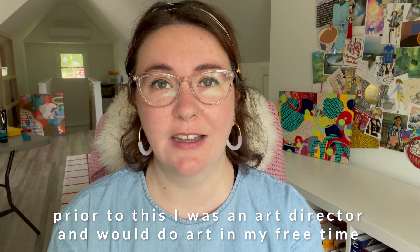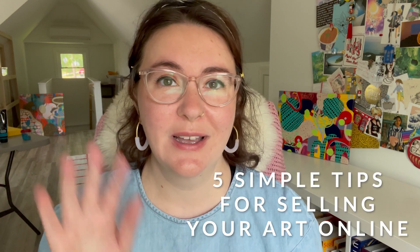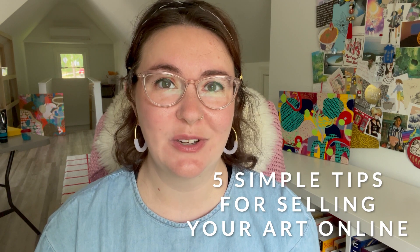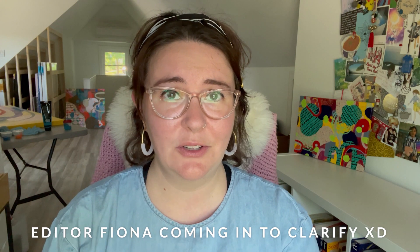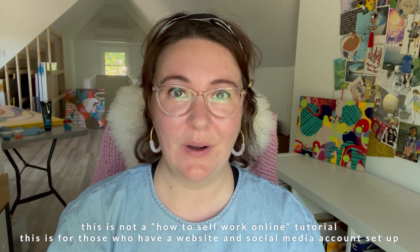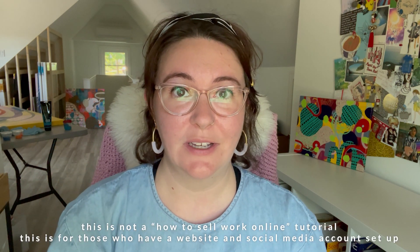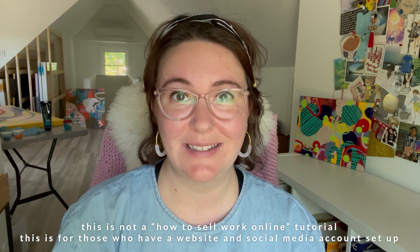I've been a full-time artist now for the past three years and I've learned a couple of things along the way, so I thought I would share with you five simple tips for selling your work online. I just want to take a moment to acknowledge that it can be really tough and scary selling your work online, so high five to you if that is what you are doing. These tips are in addition to you having a website, a shop set up, and a social media presence, and I really hope it will help you sell more work. Let's get into it.